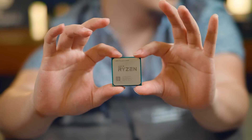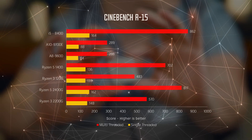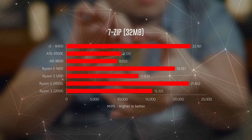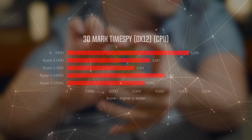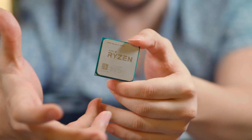Now let's move on to the numbers. Kicking off with synthetic benchmarks for just the CPU, the Ryzen APUs scored about 10% to 18% higher than the older Ryzen 3 1200 and the Ryzen 5 1400. The 2400G, however, is still about 5% to 7% slower than the i5-8400 at a similar price point.